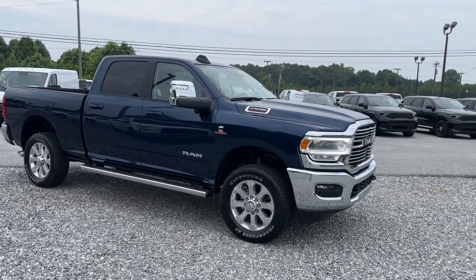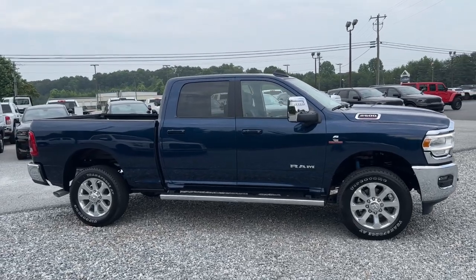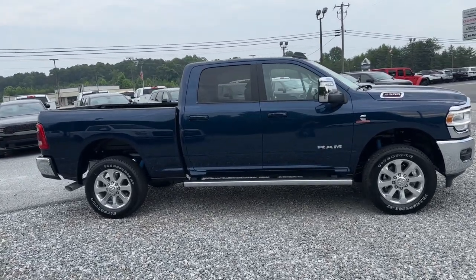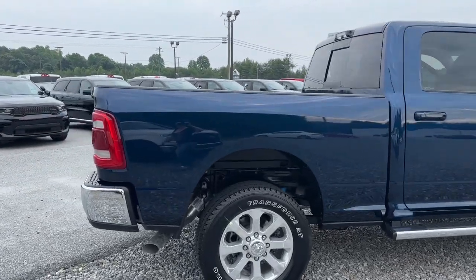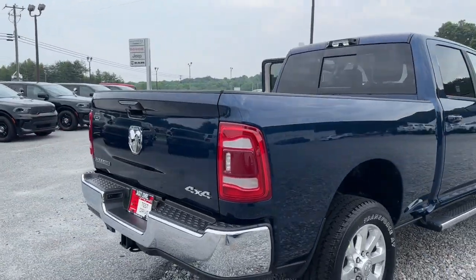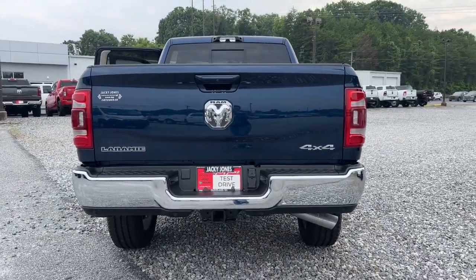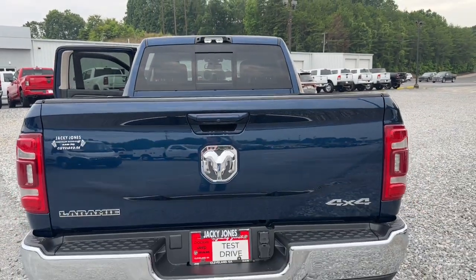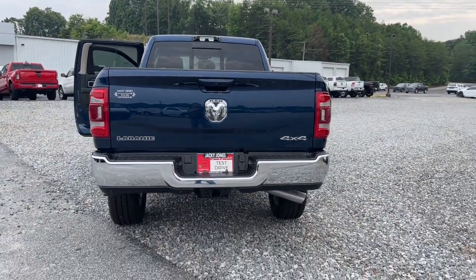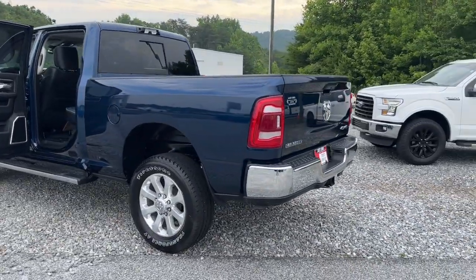Get acquainted with the 2023 RAM 2500. The RAM 2500 delivers heavy-duty capability, sophisticated style, rugged strength, and technology that keeps you safe and connected. Some of the great options this vehicle comes with include a heated steering wheel, keyless entry, navigation system, sunroof/moonroof, bed liner, heated mirrors, remote engine start, wood grain interior trim, and keyless start.